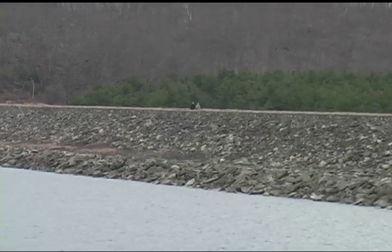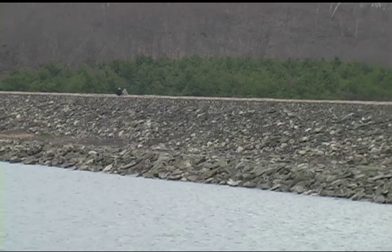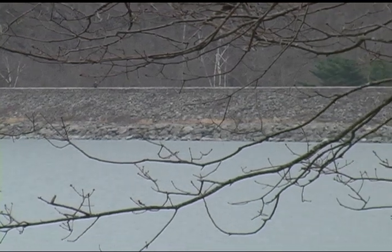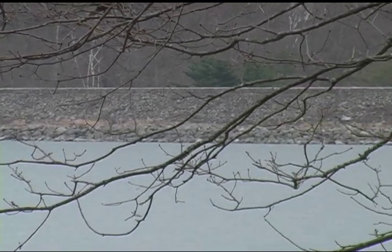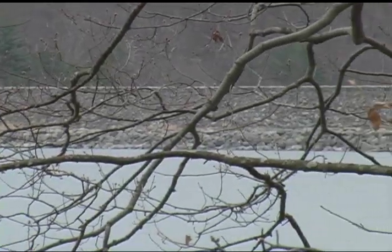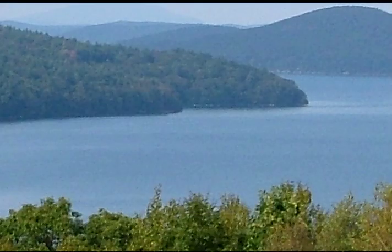They did this first with the Windsor Dam, stretching about half a mile and rising 295 feet. And then the Goodnow Dyke, stretching over 2,100 feet and 135 feet high. By 1946, the dam was built, the reservoir filled, the tunnel connecting the water supply system completed, and Boston had a fresh water supply good for many decades.